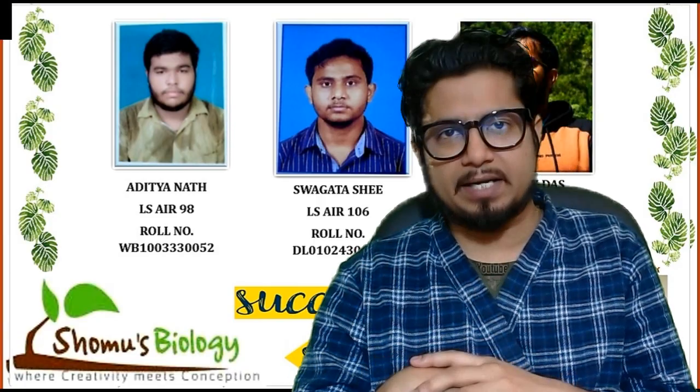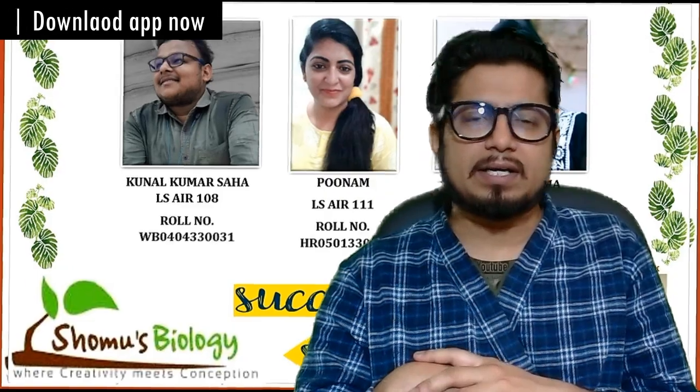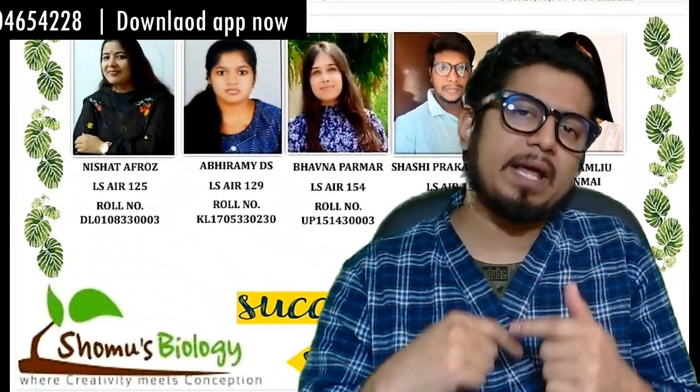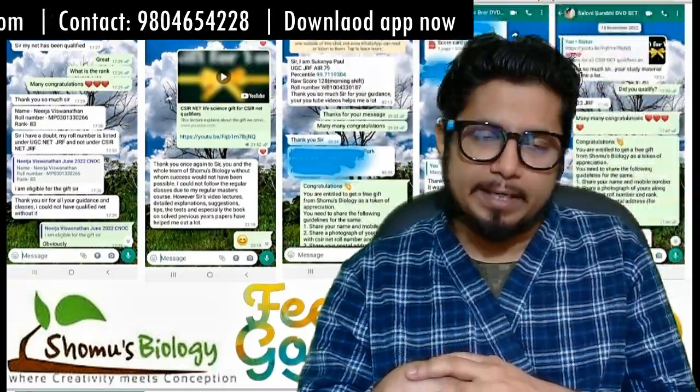Two years in hand will be available because the JRF fellowship can initiate and you can apply for the JRF fellowship within two years of receiving the award.